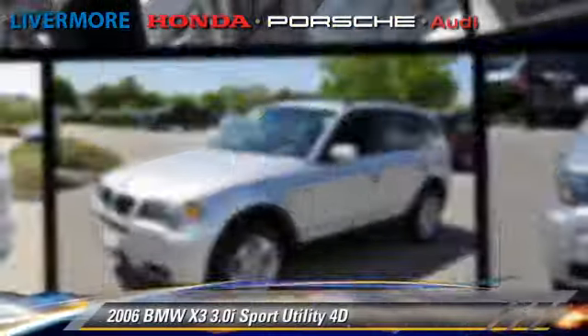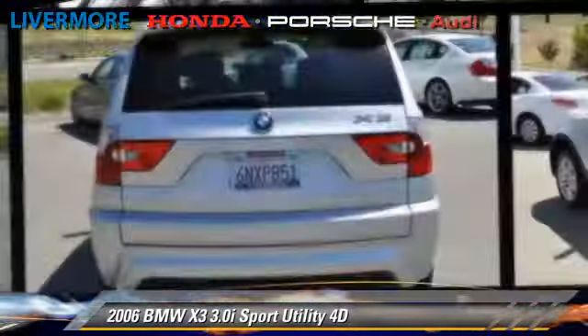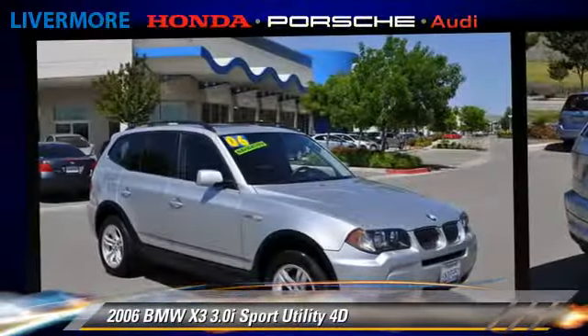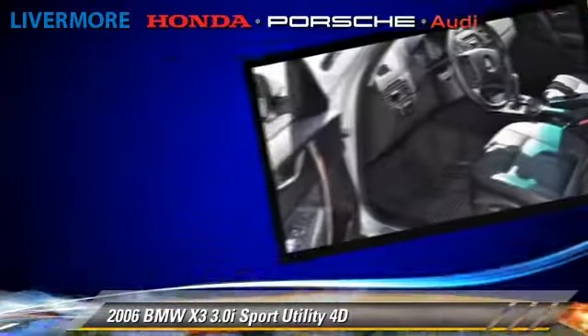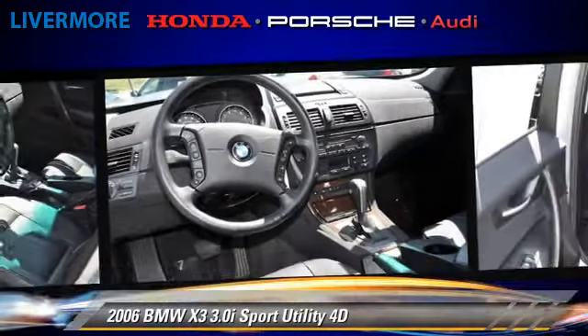The 2006 BMW X3 3.0i, powered by a 3-liter 6-cylinder engine with an automatic transmission. This all-wheel drive sport utility vehicle gets up to 23 miles per gallon.